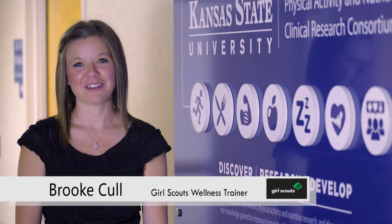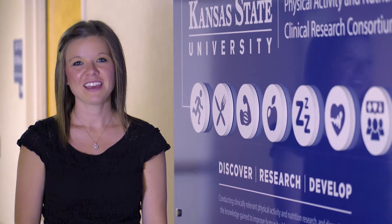Hi, this is Brooke Cole. Welcome to the sixth week of your Girl Scout Leader wellness training. At this point you have received training on the four wellness areas including physical activity, healthy snacking, reducing sedentary time, and helping the girls build social connections.